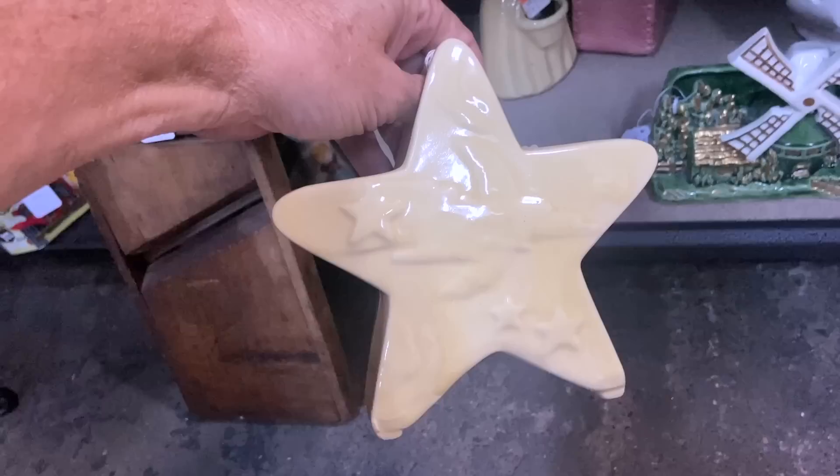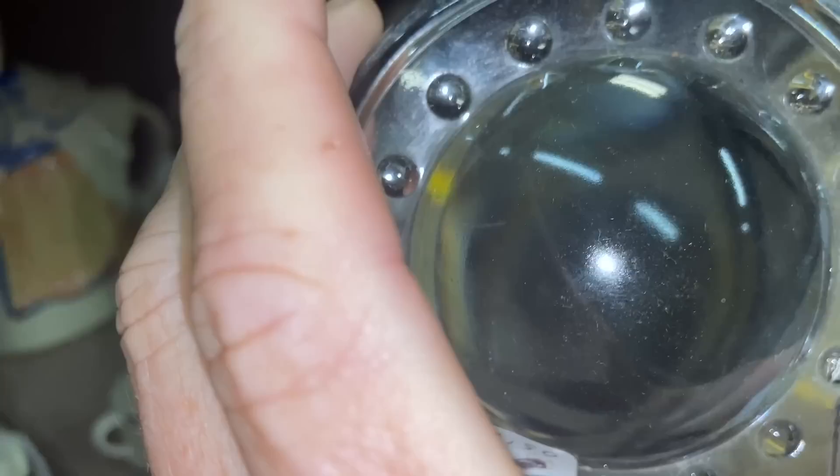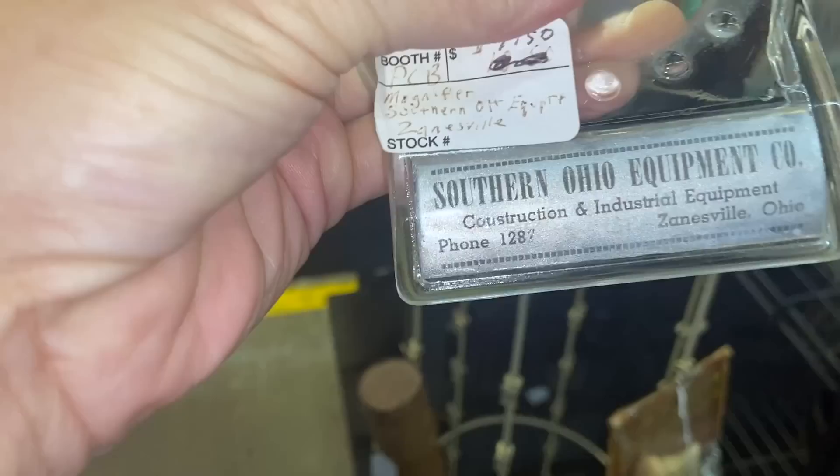And this is an advertising magnifier — so you would actually take this and use it to magnify everything. Obviously it would work better for newsprint than it does for large items at a distance. The advertising is interesting — it's only $7.50.